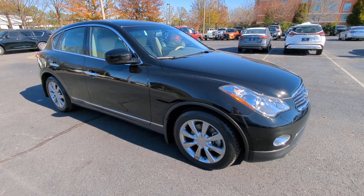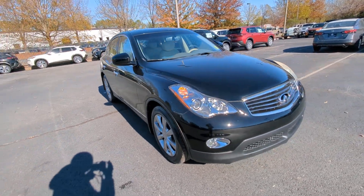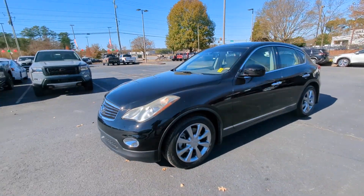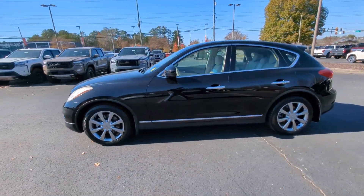You just found the 2012 Infiniti EX35. With less than 110,000 miles on the odometer, this vehicle provides excellent value.